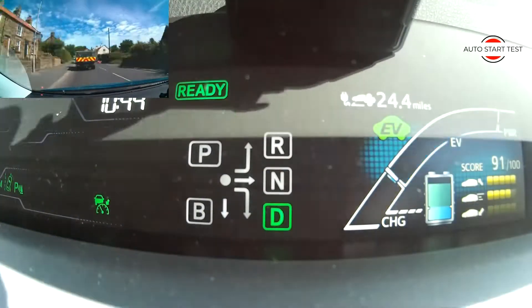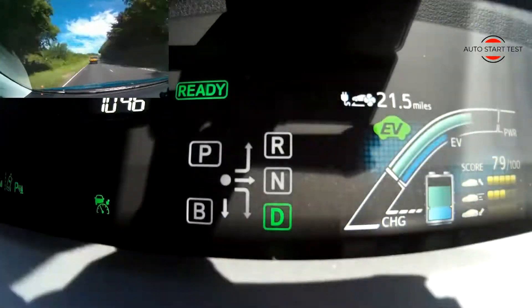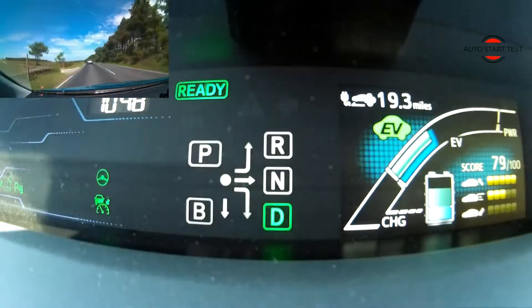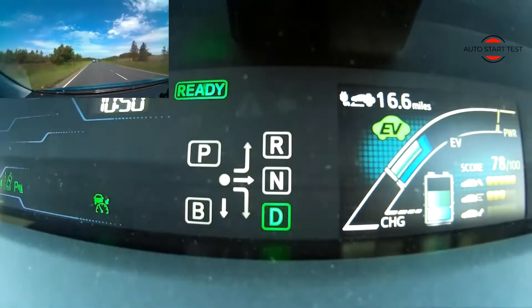As I did in the EV mode test, this test involves going from point A to point B and back again. In this test, the total distance is 50 miles one way, making the full trip over 100 miles.